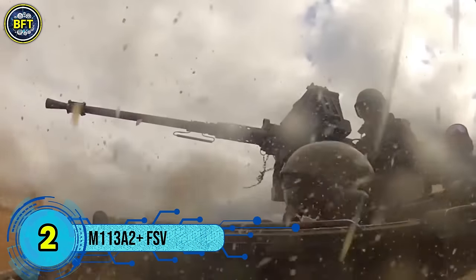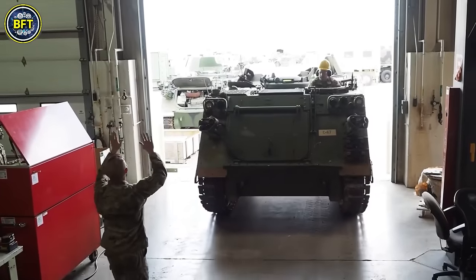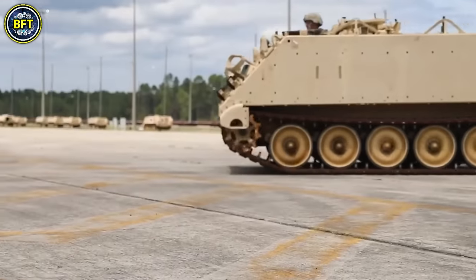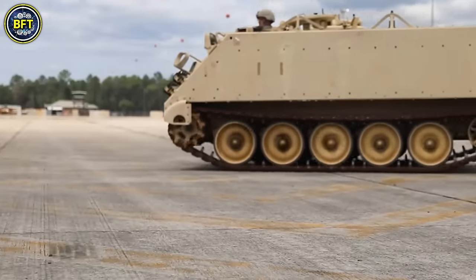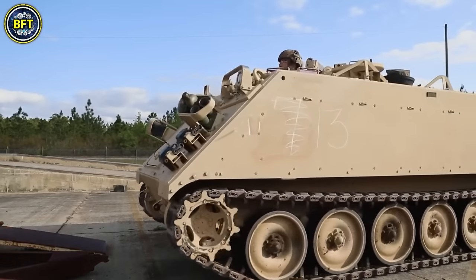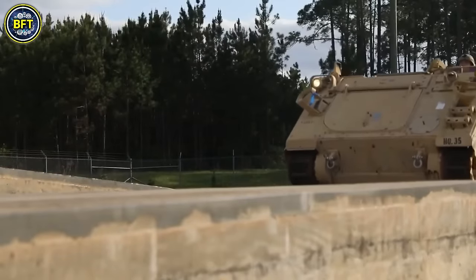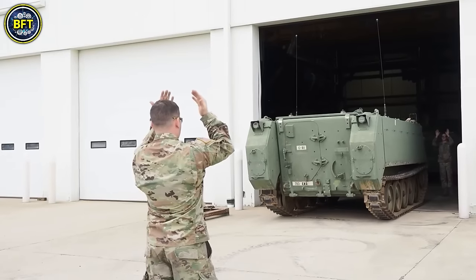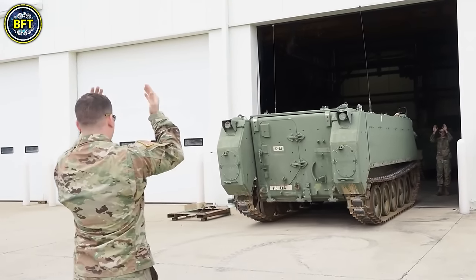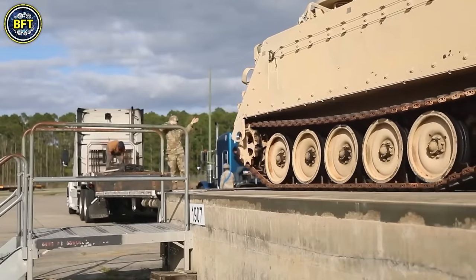Number 2: M113A2 Fire Support Vehicle. The M113A2 fire support vehicle is a fully tracked armored personnel carrier developed by FMC Corporation. Originally introduced in the early 1960s, the M113 became a staple of the U.S. Army, especially during the Vietnam War, where it was widely used to transport troops and break through dense jungle terrain. Known as the APC or ACAV by Allied Forces, the M113 played a crucial role in mechanized infantry operations. It was notable for being the first mass-produced combat vehicle with an aluminum hull, making it significantly lighter than its predecessors. This aluminum armor was thick enough to protect against small arms fire while keeping the vehicle light enough for air transport and moderate amphibious capabilities.